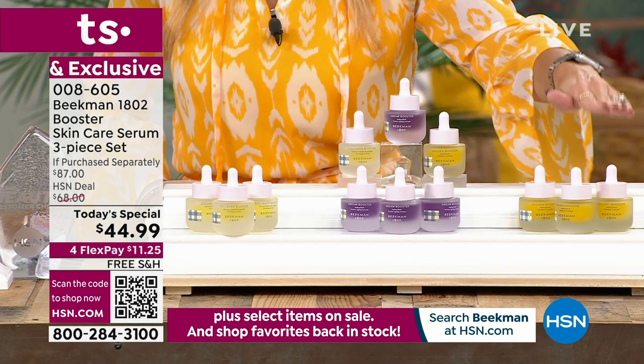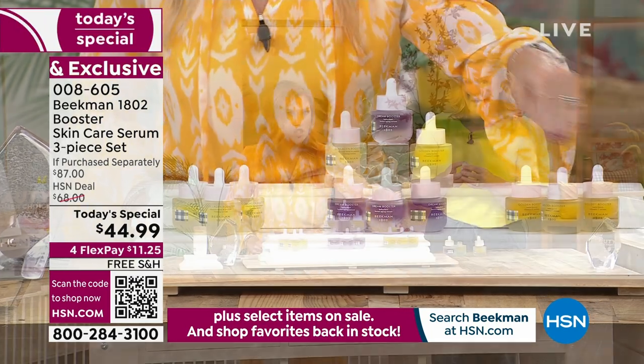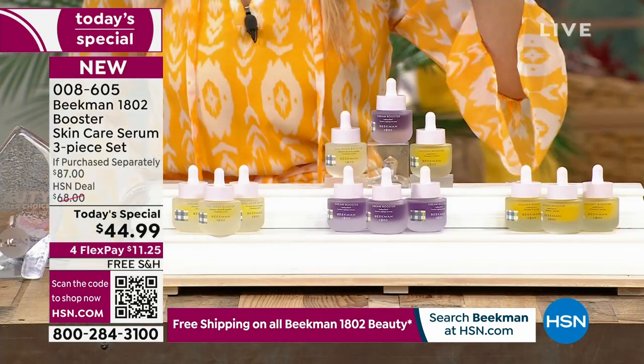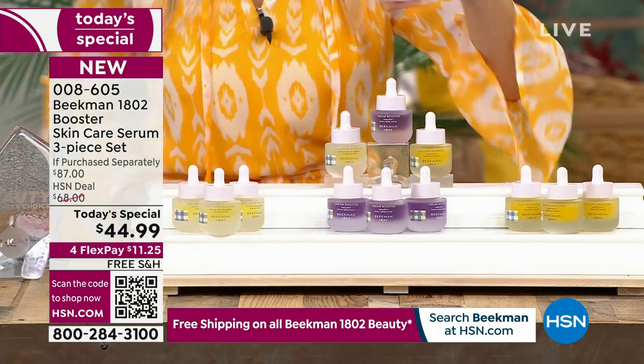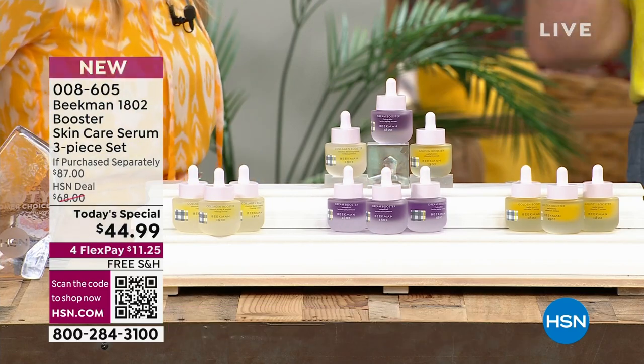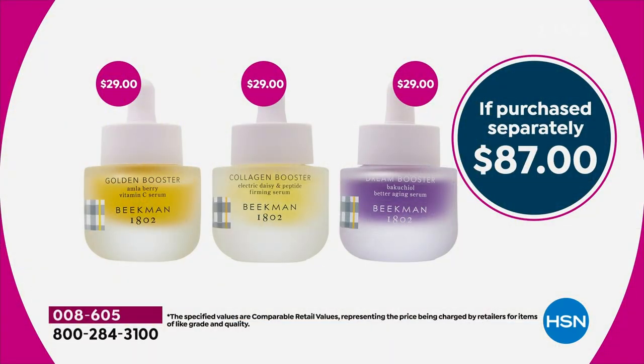The Golden is now in the hundreds. If you want just the trio of Gold in either single ship or auto ship, we're down already in the hundreds now. You can't even get one serum for $45 — each bottle is $29, so it's an $87 value. We're giving you all three if you want it.